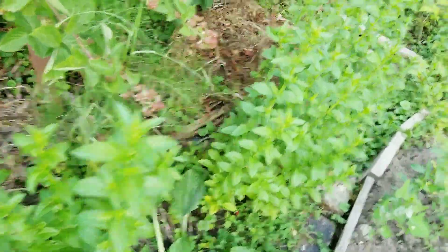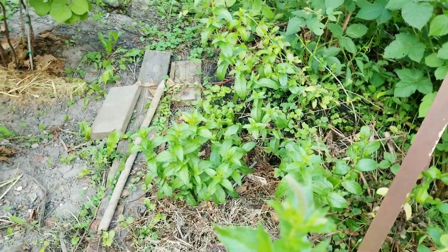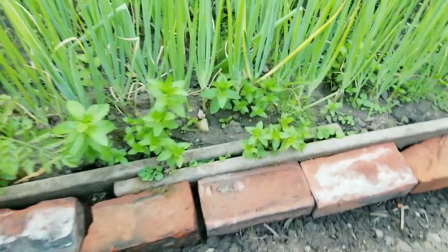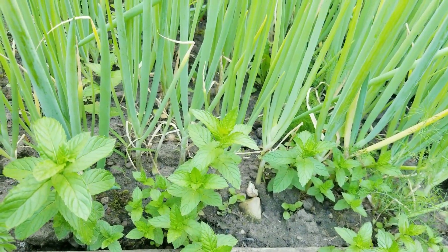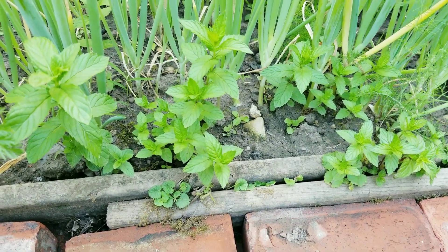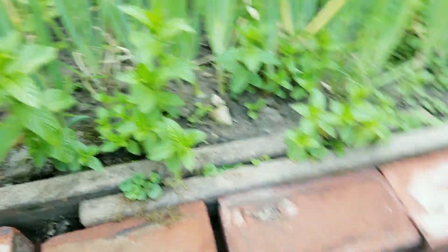Look — tons of them right there, over here, and some underneath the berries. They're all over the place. That's why they advise people to plant mint in a pot — that way you can contain the growth, because mint will invade and cover your entire garden.